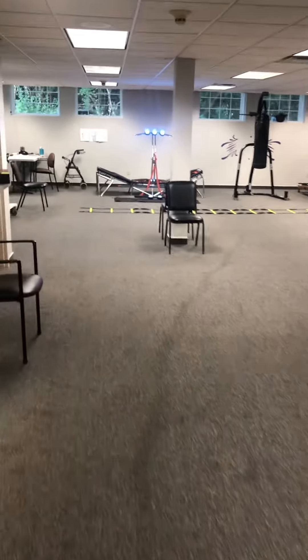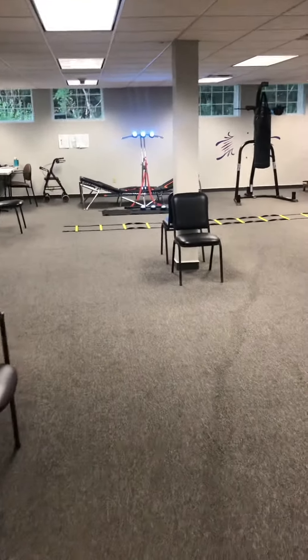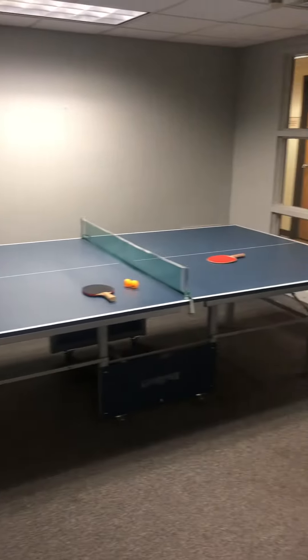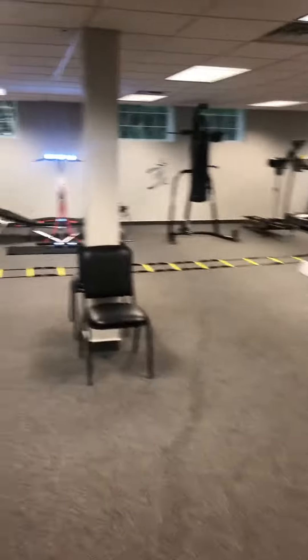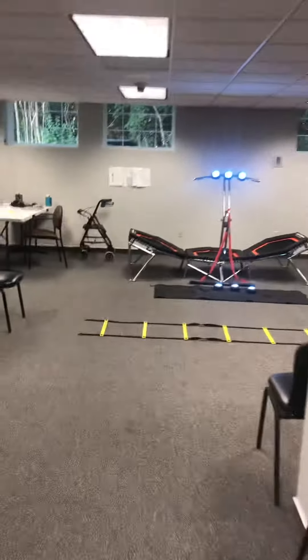All right gang, just giving you an updated look at the clinic. Of course when we walk in we have the ping-pong table. We've been having a lot of fun with this and there are some new additions here.